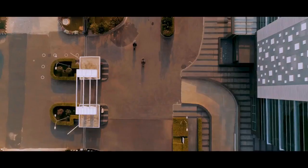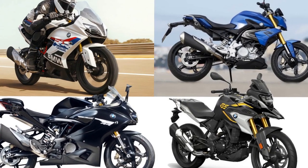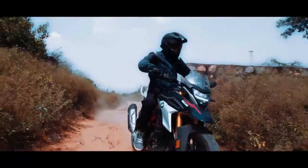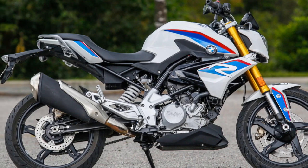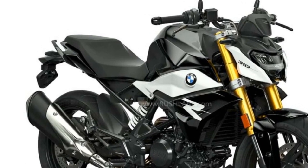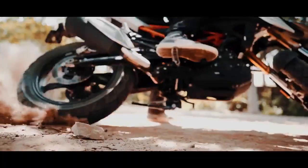Pros of the BMW G310R. First, Premium Brand: the BMW badge signifies quality, engineering, and a reputation for excellence, even in the entry-level segment. Second, Striking Design: the G310R features a modern and distinctive design, making it stand out among its competitors in terms of aesthetics. Third, Agile and Nimble: its lightweight construction and well-balanced chassis make it extremely agile and easy to maneuver in urban environments and tight corners. Fourth, Balanced Performance: the 313cc single-cylinder engine offers a good balance of power and torque, providing adequate performance for various riding scenarios. Fifth, Comfortable Ergonomics: the comfortable seating position and rider-friendly ergonomics make it suitable for riders of different heights and body types.